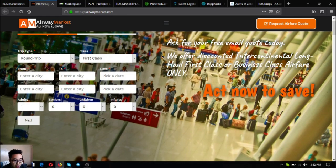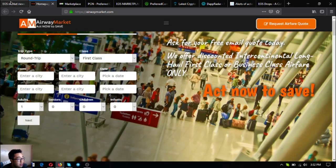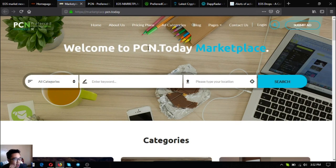This is airwaymarket.com. You can also earn cryptocurrency on this website by becoming a flight researcher. A flight researcher sends codes to customers to inquire for their flights. All you have to do is call or contact Airway Market so they can train you on how to do that.